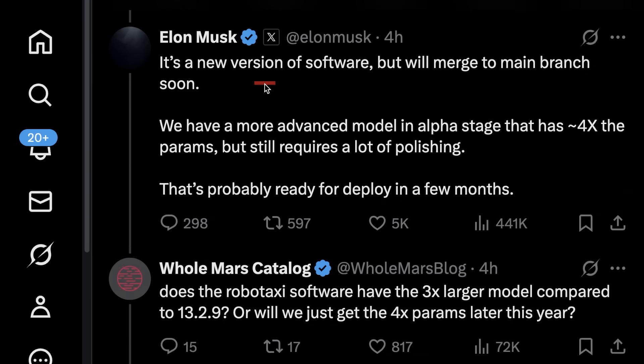Perhaps one of the most bullish takeaways is that just a new version — maybe 13.3 — is going to be good enough for unsupervised. And I'm guessing at least a few of you are now getting random texts from friends and family asking about what's going on, and I'm sure you'll be eager to answer.